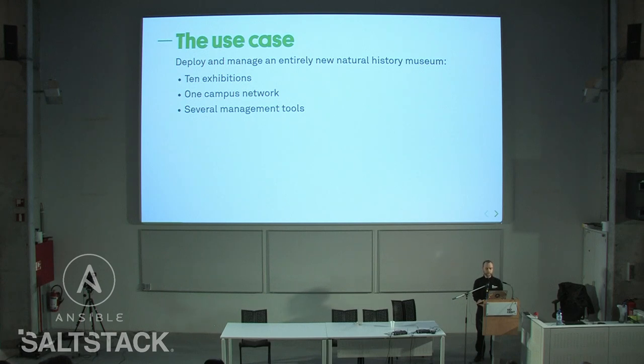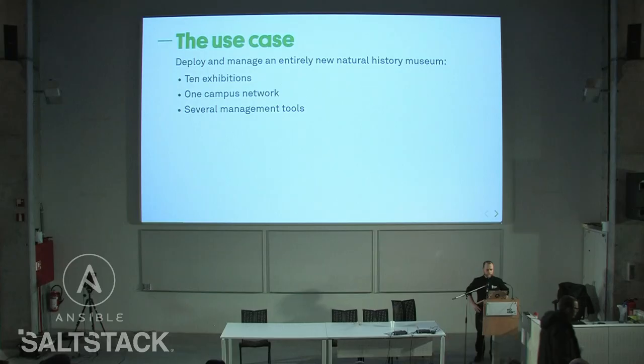In episode 1 I introduced and explained our use case, which was basically to deploy and manage an entirely new Natural History Museum — kind of the opposite of the cloud. We were asked to deploy ten exhibitions with all kinds of media players, projectors, microcontrollers, everything except servers, running on a campus network.